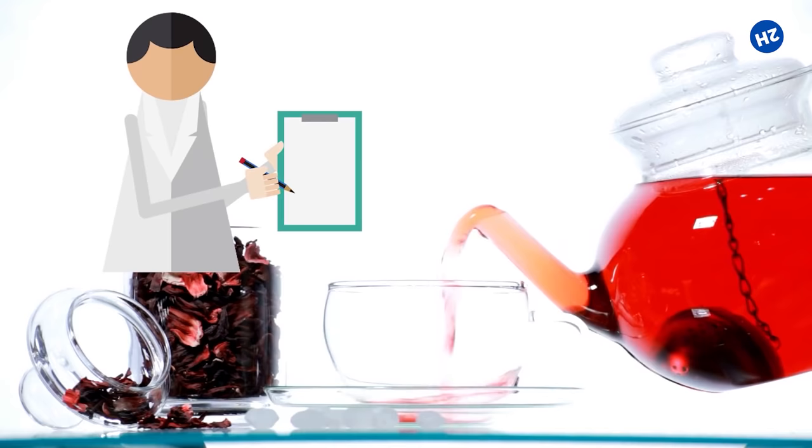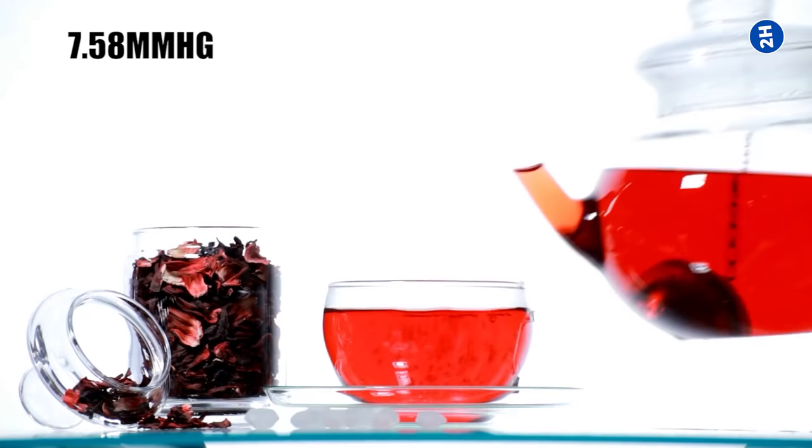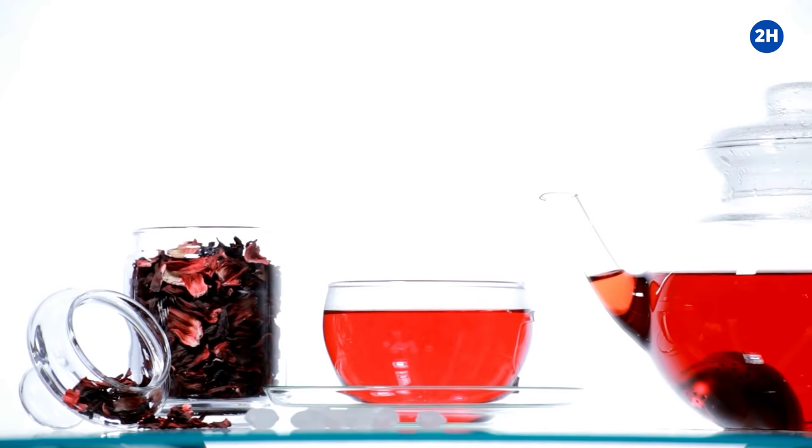Similarly, a review of five studies found that hibiscus tea helped to reduce both systolic and diastolic blood pressure by an average of 7.58 millimeters of mercury and 3.53 millimeters of mercury respectively. Hibiscus tea is a safe and natural way to reduce blood pressure.